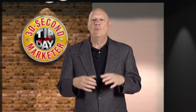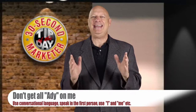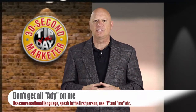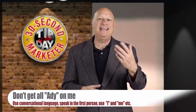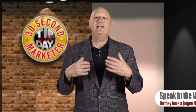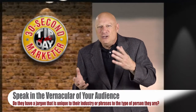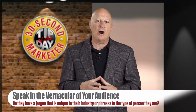Technique number four: while you're doing all that other stuff, don't get all Addy on me. Use conversational language. Speak in the first person. Use I and me instead of us and we and it and they. And in addition to that, speak in the vernacular of your audience. Do they have a particular jargon that's unique to their industry, or phrases tied to the type of person they are? You want to speak the way they speak. Yo, yo — you get that?